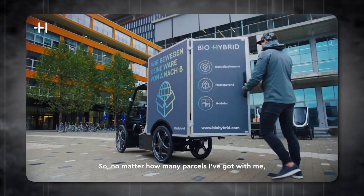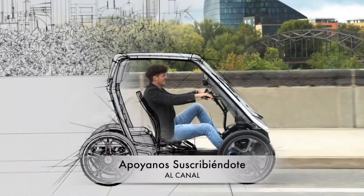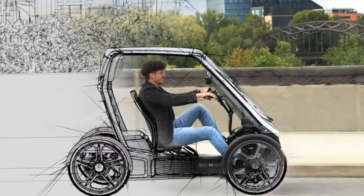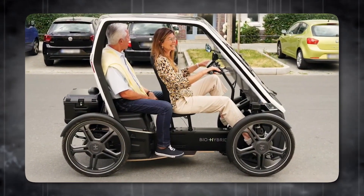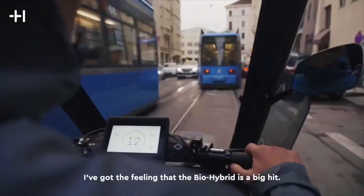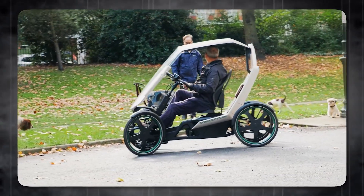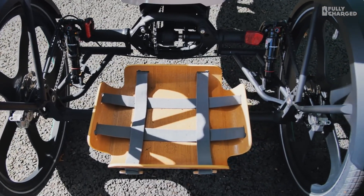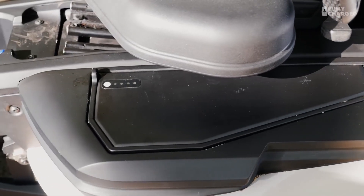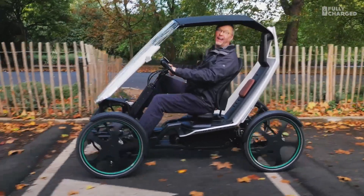Thanks for watching our deep dive into the Schaeffler BioHybrid Personal Transport System. Whether you see it as a pedal-assist car or a four-wheeled bike, there's no doubt it's a fascinating glimpse into the future of personal transportation. If you enjoyed today's video, don't forget to hit that like button and share it with fellow bike fans. Subscribe to our channel for more innovative technology reviews, and press the bell icon to be notified immediately when we have a new upload. Let us know in the comments — do you think the BioHybrid is the future of urban mobility?